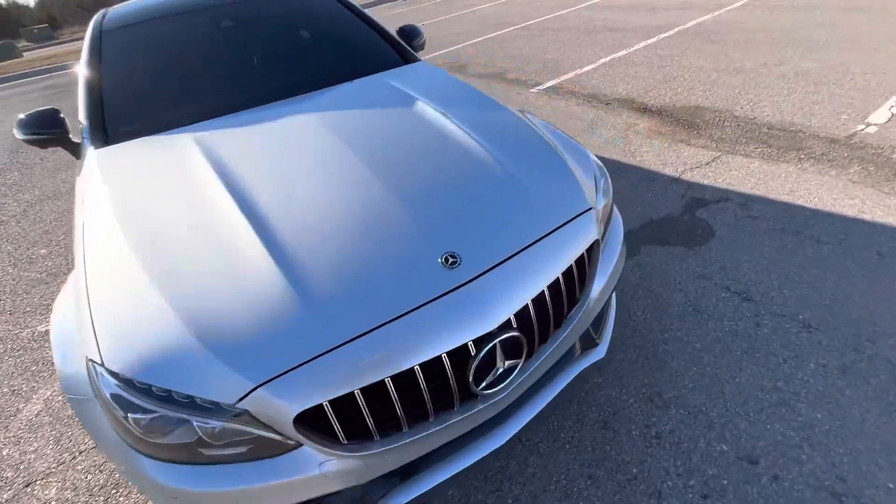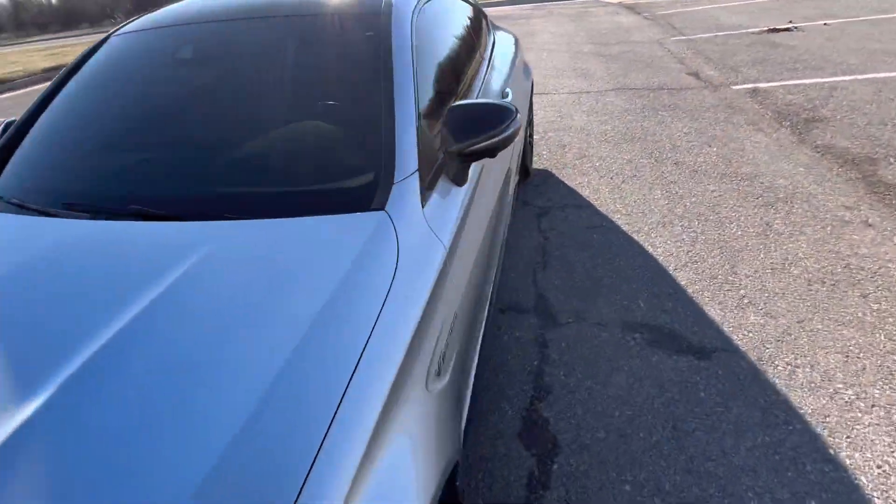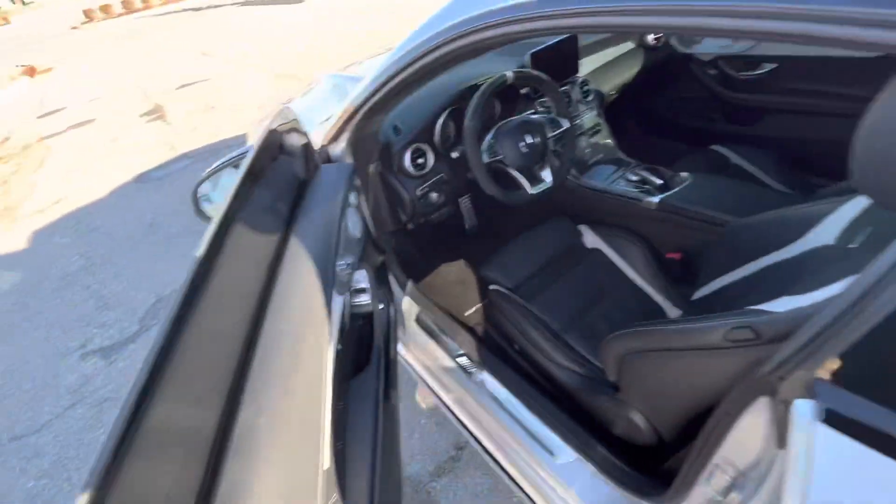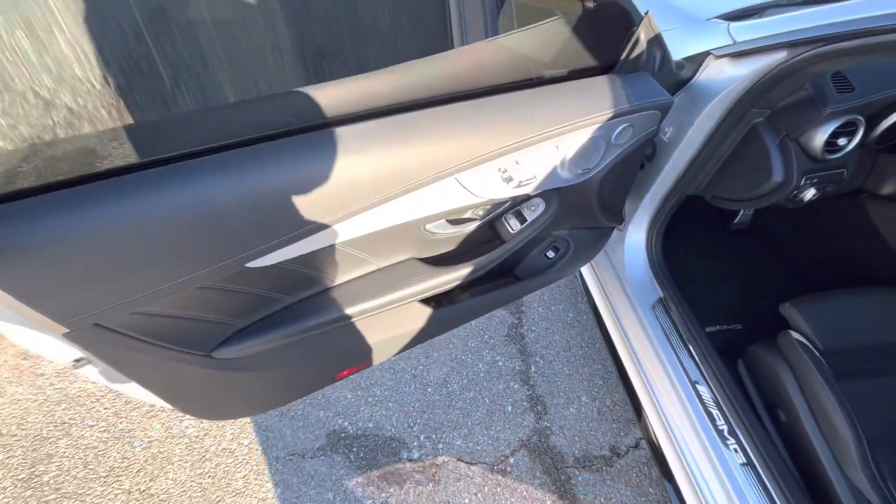Really gorgeous car. The driving experience is on par with the aesthetics — this is an amazing machine. I'm a little partial to Mercedes myself, but this car objectively I think is just a ton of fun.